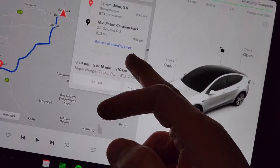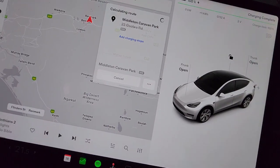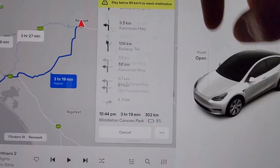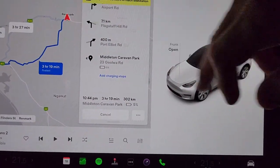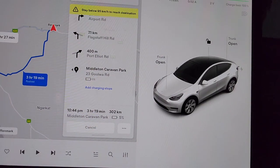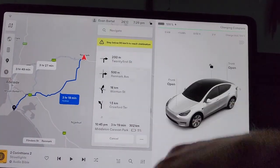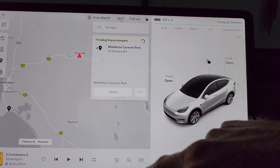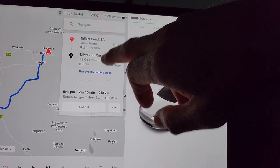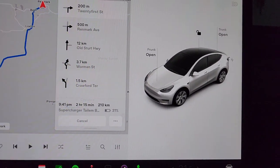The navigation is suggesting a 20-minute charge at Tailem Bend. If we remove the charging stops, we're left with five percent on arrival, and we'd need to stay below 95 kilometres an hour to reach the destination. So we'll review it at 50 percent. Tailem Bend is about 210k's in, so we'll assess there whether we need to charge up.